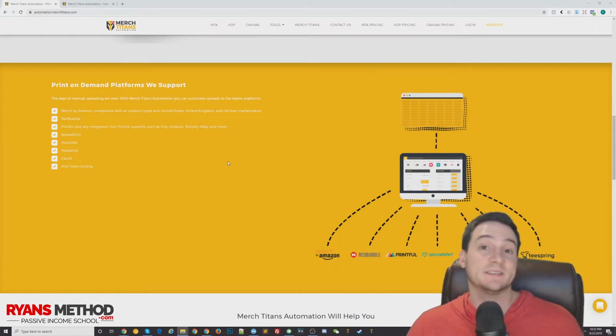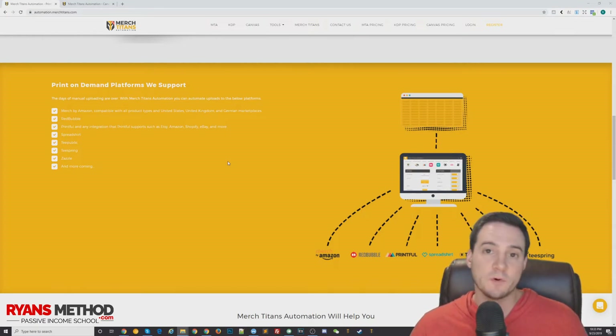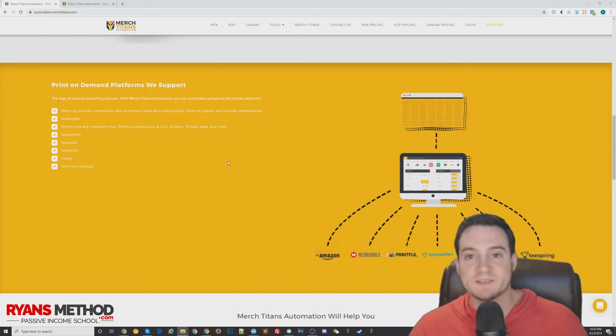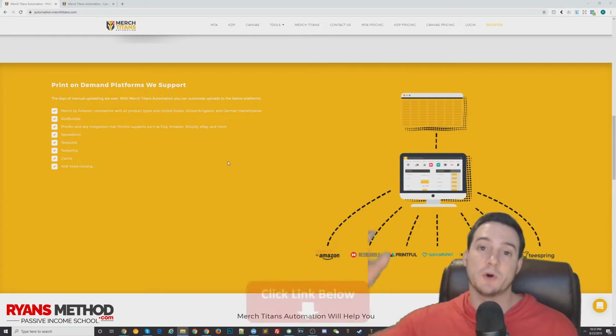This is how I got to tier 20,000, and honestly to tier 10,000 — I would not be here without the Merch Titans automation upload tool. It automates the upload process to Amazon Merch, but I also use it to automate uploads to places like Redbubble, Printful, Spreadshirt, Teespring, Zazzle, Teepublic, and they're adding new platforms. If you're operating a print-on-demand business with over a hundred designs to upload, you should check it out — there's always a link below.